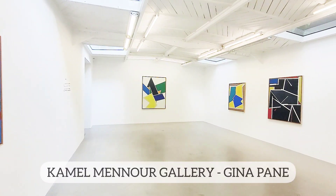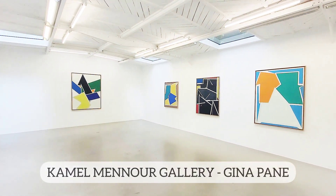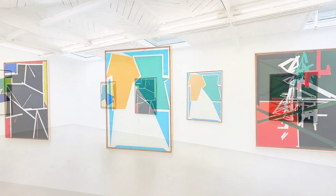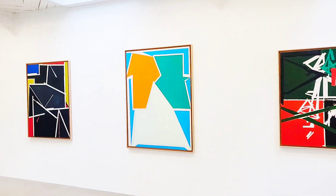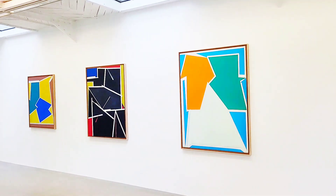The first stop of our tour is Galerie Kamelmenour and we're seeing a show of Gina Payne. It's a wonderfully upbeat and colorful exhibition, demonstrating the roots and influences of this artist.